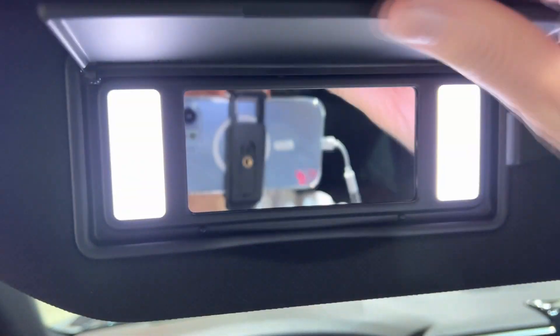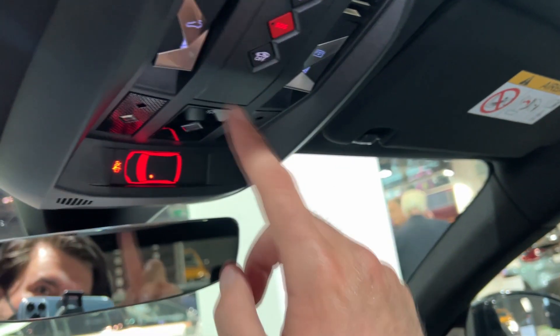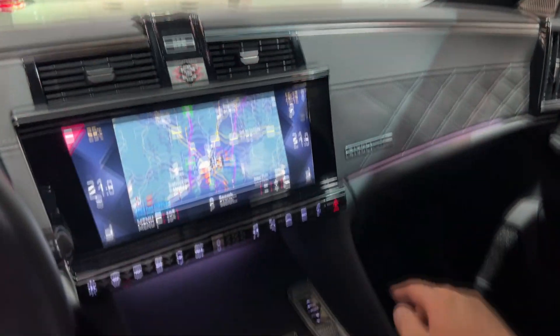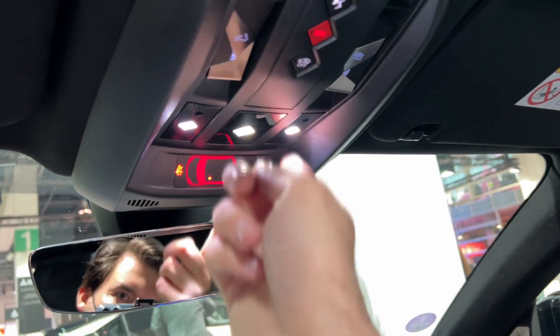This car also has the panoramic roof. Let me show you the sun visors with LED lights — the pattern of those buttons is the same as the pattern throughout the whole car, which is quite cool, and there are LED lights here as well.